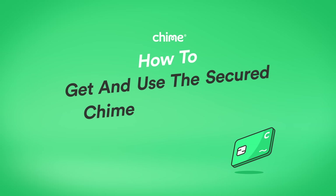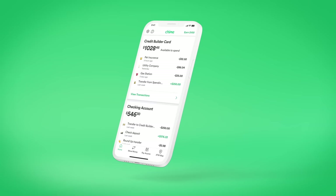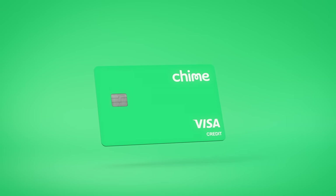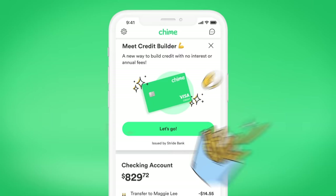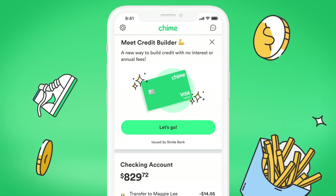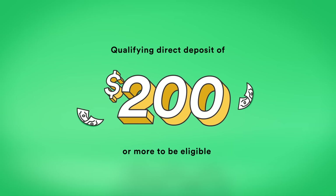How to get and use the Chime Credit Builder Visa Credit Card. Building your credit doesn't have to be complicated — Chime's Secure Credit Builder Visa Credit Card can help. It lets you start building credit with everyday purchases and on-time payments. You'll just need a Chime checking account and a qualifying direct deposit of $200 or more to be eligible.